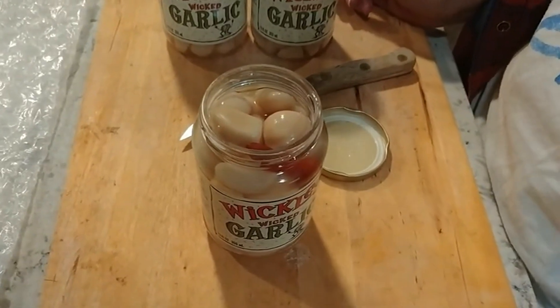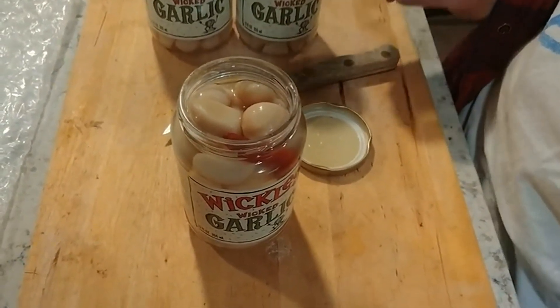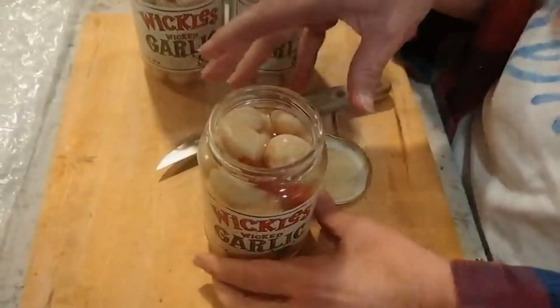It's very mild garlic. Very mild, very tender little garlic cloves. I am so happy I got this. I think we've got a winner here.